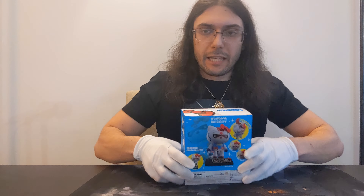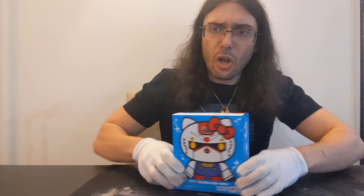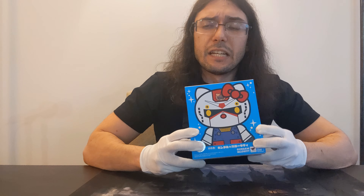Hey kiddos, thanks so much for joining me for the fifth episode of Chronicles in Collecting where we're going to check out the Chogokin RX-78-2 Gundam HK Custom.